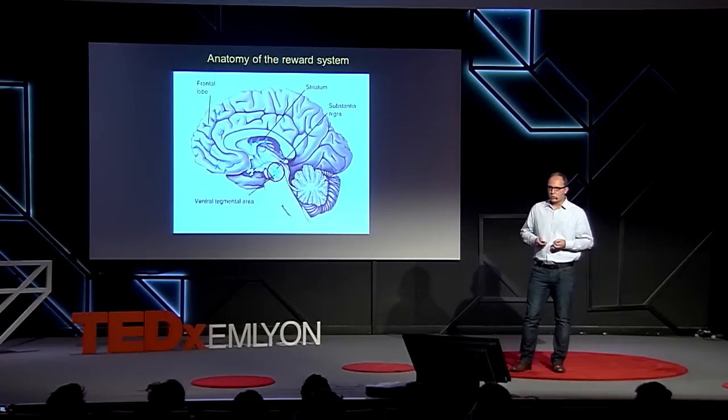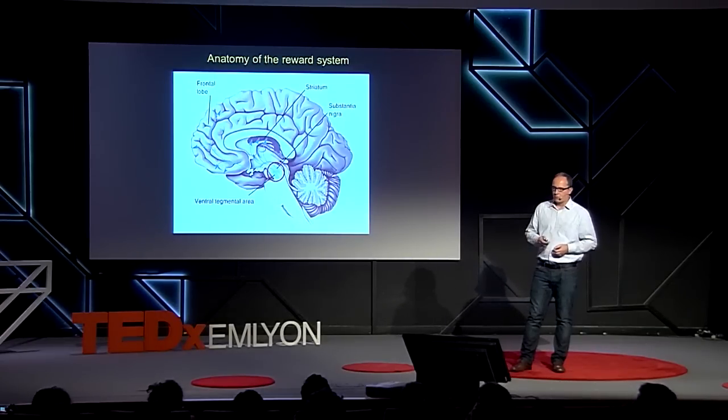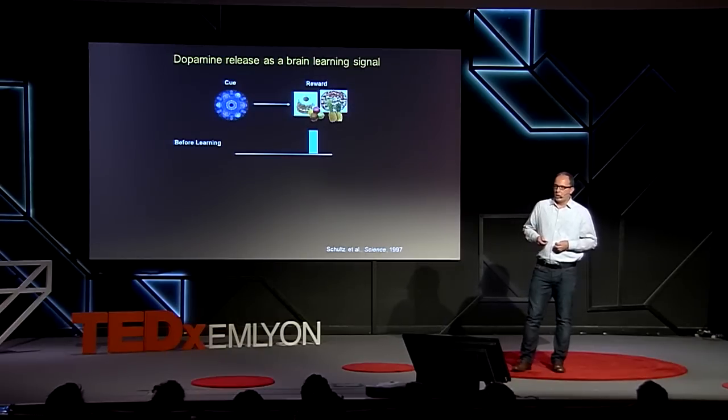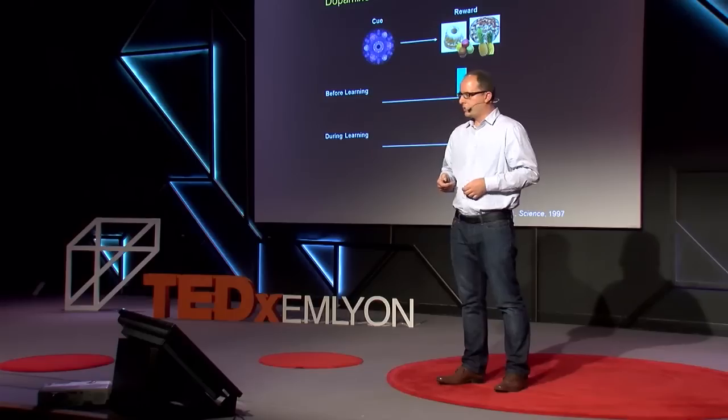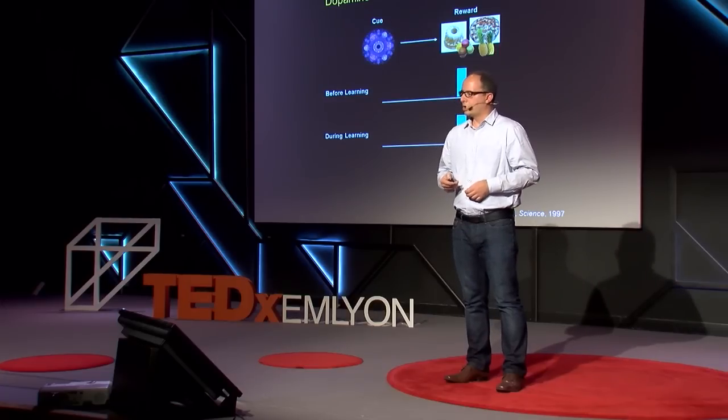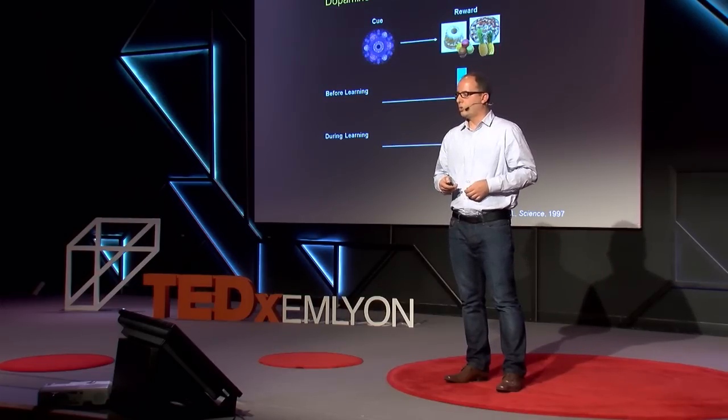In the past few decades, monkey electrophysiologists have been able to record directly from these dopaminergic neurons while animals perform different types of tasks. We have learned how these dopaminergic neurons respond at specific times during behavior. For example, when learning to associate a visual cue such as a blue fractal with a reward, dopaminergic neurons respond at the time of the reward before learning. After learning, there is a progressive shift from the time of reward delivery to the time of the cue predicting the reward.